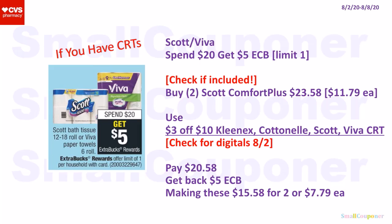The Scott or Viva paper products are spend $20, get a $5 extra buck; limit of one. There is no sale price, so you have to pay the regular price to get the extra bucks. Only do this deal if you have CRTs or really need paper products. Check if Scott Comfort Plus is included — it usually is for this deal. If so, buy two Scott Comfort Plus at $11.79 each for $23.58. Use a $3 off $10 Kleenex/Cottonelle/Scott/Viva CRT if you have it, and check for digitals as well. Pay $20.58, get back a $5 extra buck, making these $15.58 for two or $7.79 each.